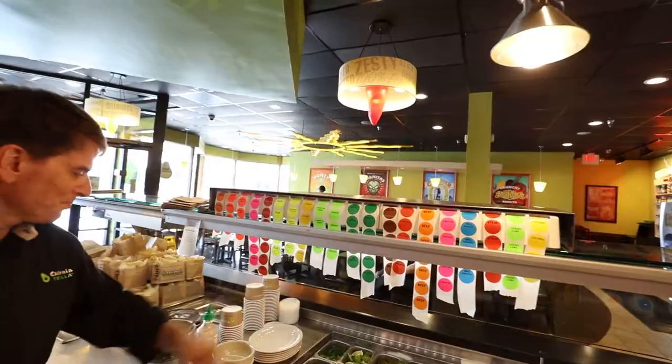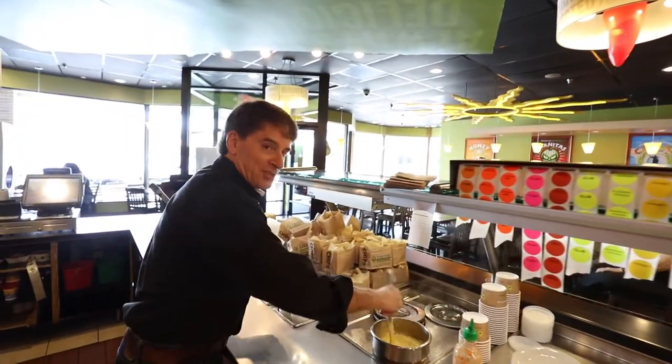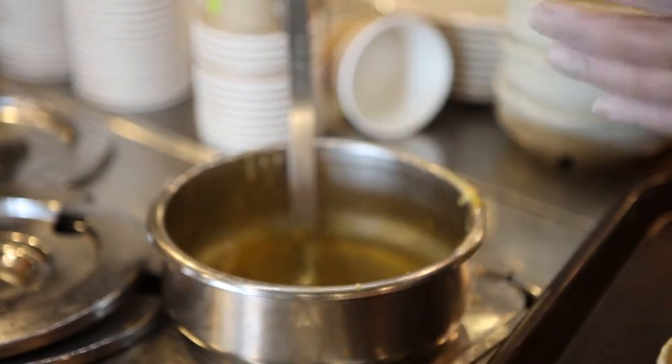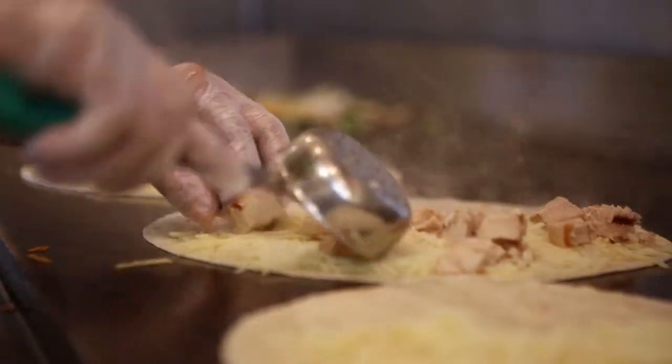And then down here is the chip station, where you get lots of good chips and queso. Here is the griddle to make quesadillas.